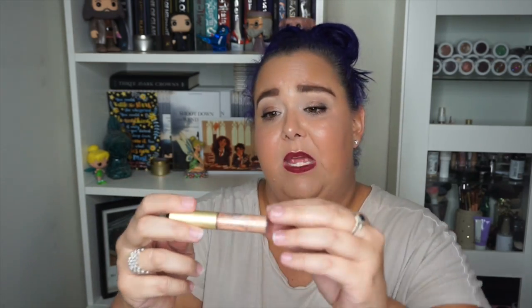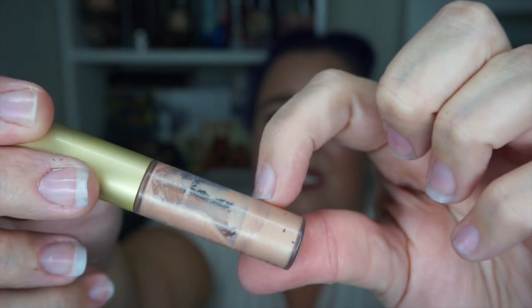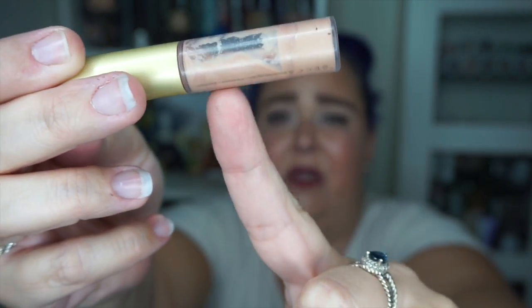Then I have my Becca Shimmering Skin Perfecter in Opal. I've used this consistently — underneath my powder with a cream blush, and also mixing it into my foundation samples. You should be able to see it's pretty consistently full till a certain point, but I am seeing visible progress. At some point I'll probably have to take the stopper out since product is sticking around the top.